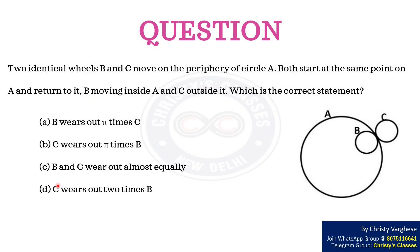In today's video, let us find the right inference from the given information. Two identical wheels B and C move on the periphery of circle A. Both start at the same point on A and return to it — B moving inside A and C outside it.